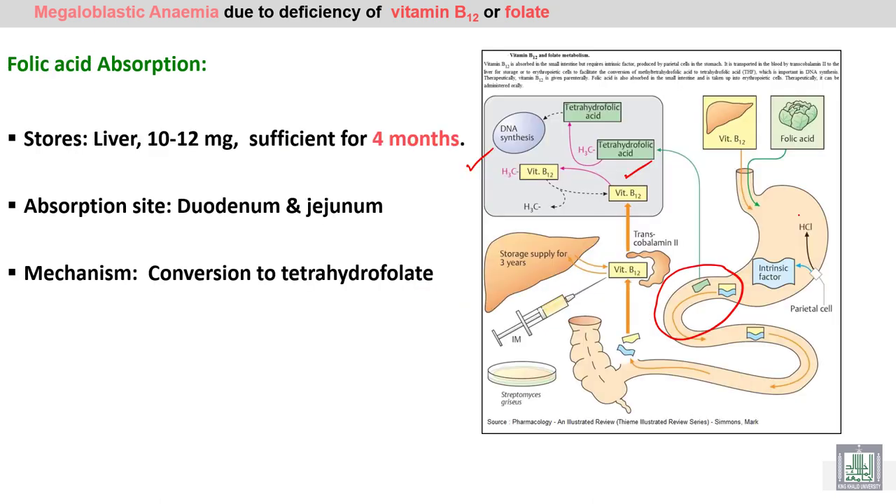Folic acid is stored in the liver for four months. Its absorption occurs in the first part of the intestine — the duodenum and jejunum — and it needs to be activated or transformed into tetrahydrofolic acid. This active form of folic acid participates in DNA synthesis together with vitamin B12, facilitating nuclear maturation.